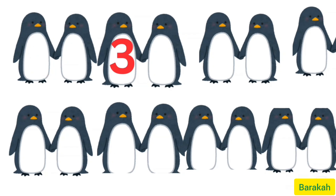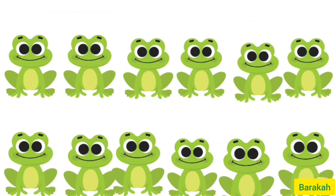1, 2, 3, 4, 5, 6, 7, 8, 9, 10, 11, 12, 13, 14, 15. Yay! Good job.